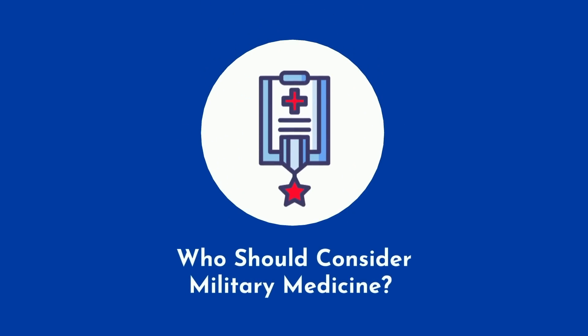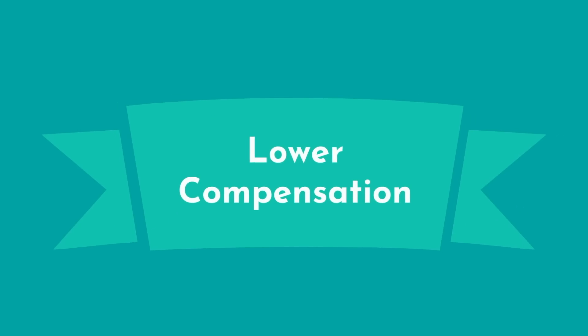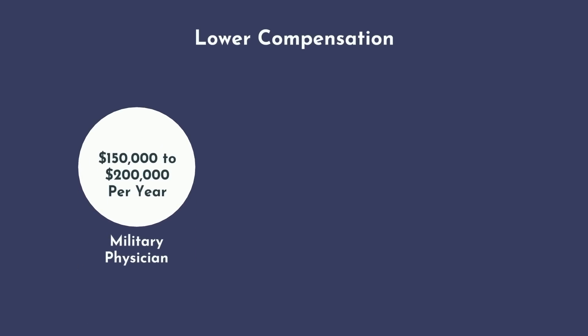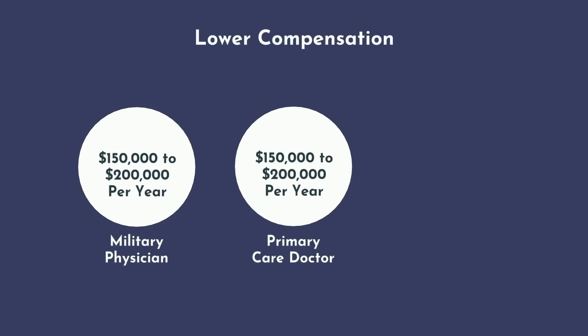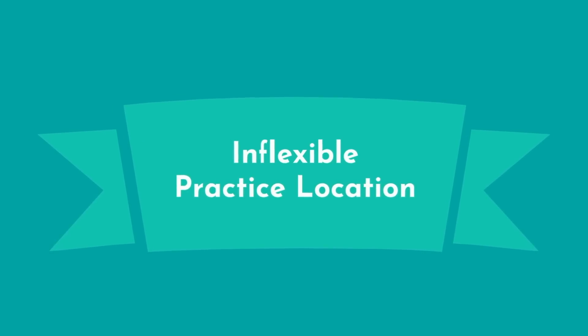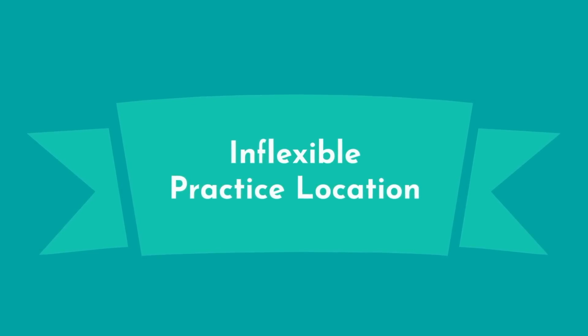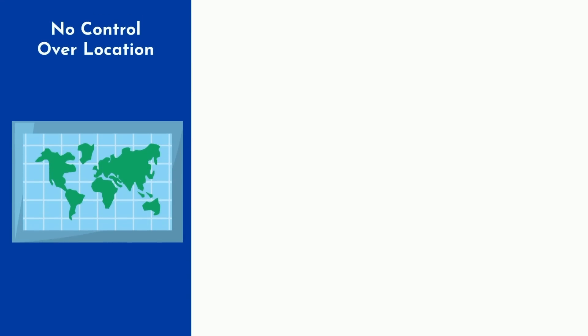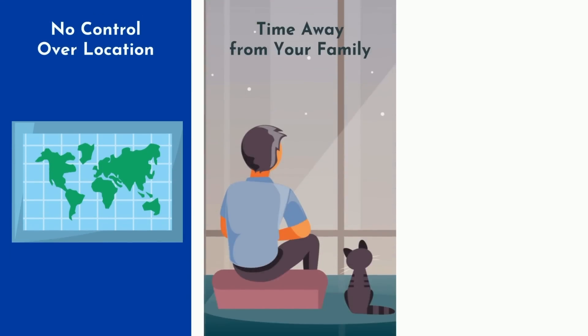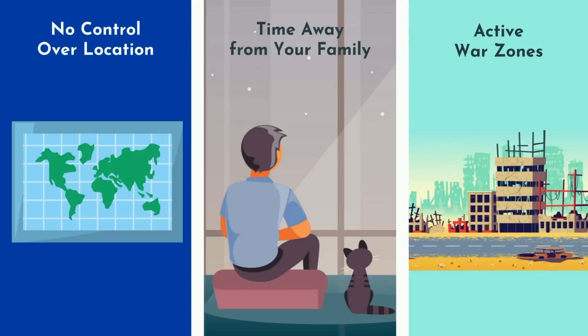Military medicine is certainly not for everyone. The average military physician makes approximately $150,000 to $200,000 per year depending on rank, though that doesn't fully account for specialty bonuses. As a civilian, you can make much more — as an orthopedic or neurosurgeon, you'll be making two to three times that amount. As a military physician, you don't have much control over where you'll be living and practicing. After residency, you can be deployed at any time, meaning significant time away from family, and of course there are risks if deployed to active war zones.